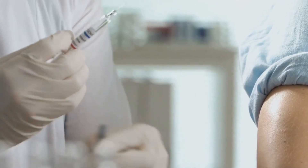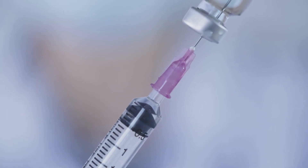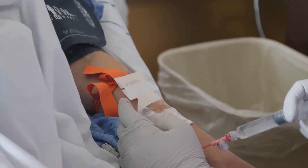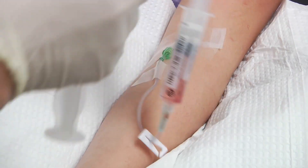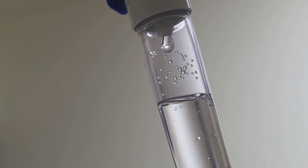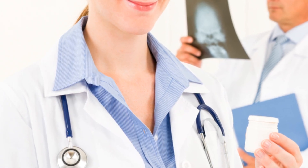The administration of Lexiscan is a quick process. Lexiscan is supplied as a single-use pre-filled syringe and administered as a rapid intravenous push. Immediately following the Lexiscan injection, a saline flush is given. This ensures the full dose of Lexiscan enters circulation, shortly after the radiotracer is injected. Common radiotracers include Technetium-99m-Sestamibi.